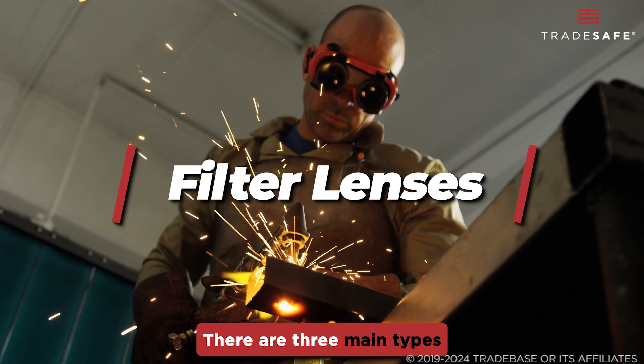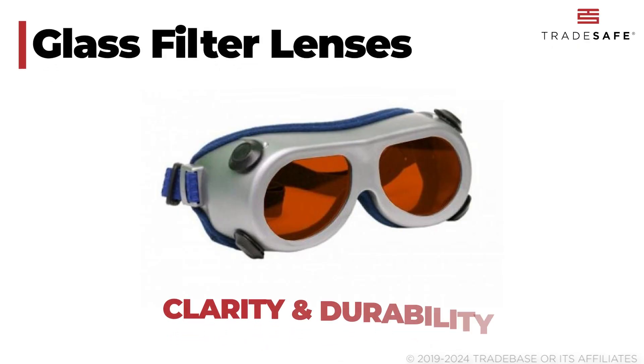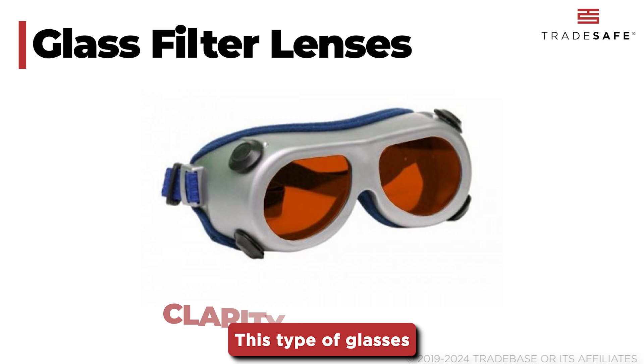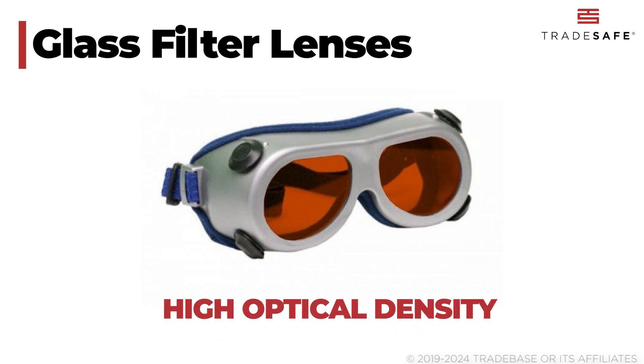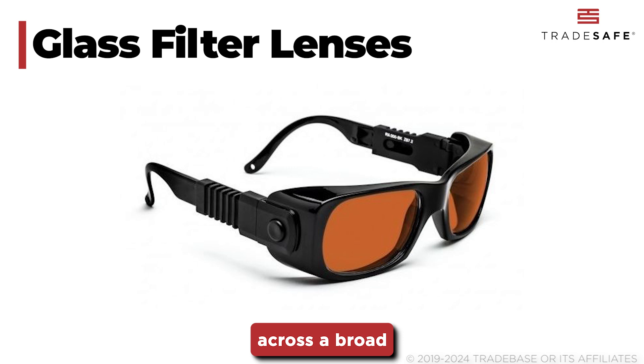Let's talk about filter lenses. There are three main types to consider. Glass lenses offer excellent clarity and durability. This type of glasses tends to have a high optical density, making them highly effective at blocking laser radiation across a broad range of wavelengths.